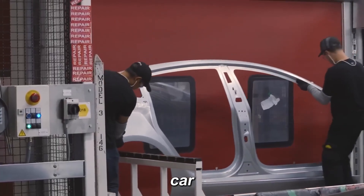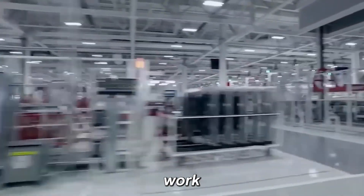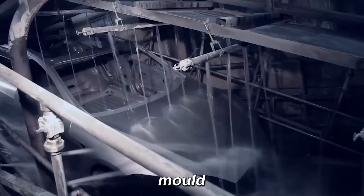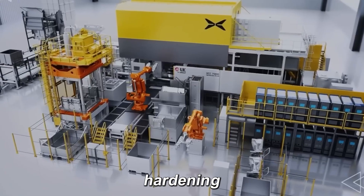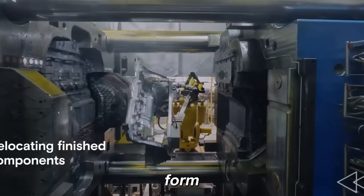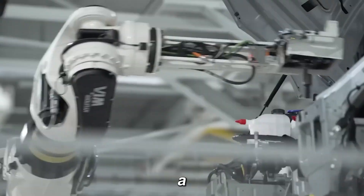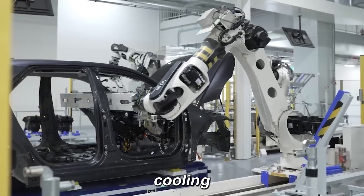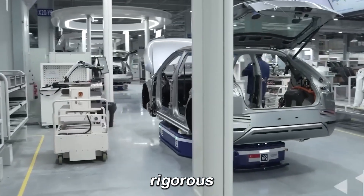The 50,000-ton Gigapress uses ultra-high pressure to force molten aluminum into every nook and cranny of the mold, leaving no defects. Once cast, the part cools evenly, hardening into its final shape. Precision is critical — too fast and air bubbles form; too slow and the aluminum solidifies before filling the mold. A uniform cooling system ensures strength and accuracy. After cooling, a robot extracts the part, trims excess material, and sends it through a rigorous quality inspection.